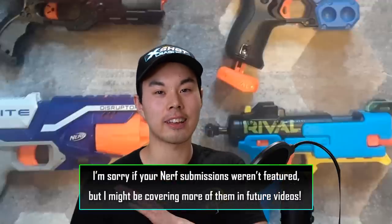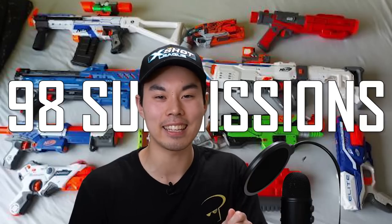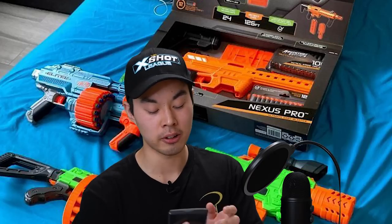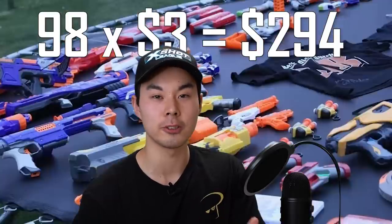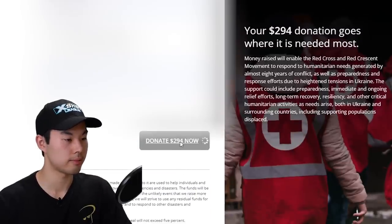Now for the final reveal. I counted up all the photos and videos and we have a grand total of 98 submissions — you guys are incredible. So that means we're going to be donating 98 times $3, which is $294 to the Red Cross. Donating now. And there we go. I truly mean it when I say thank you for watching. Hope you do something great today and get that bread.